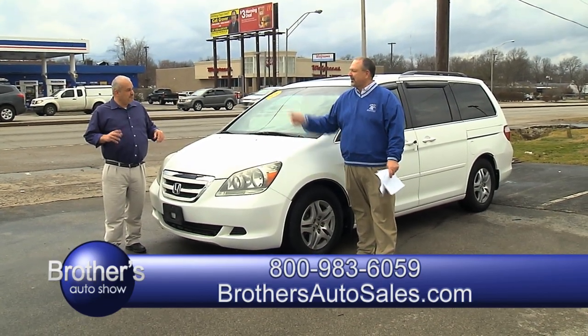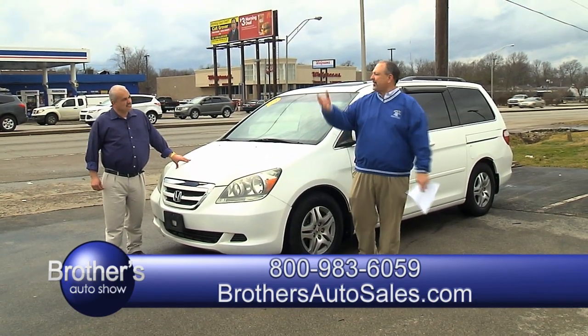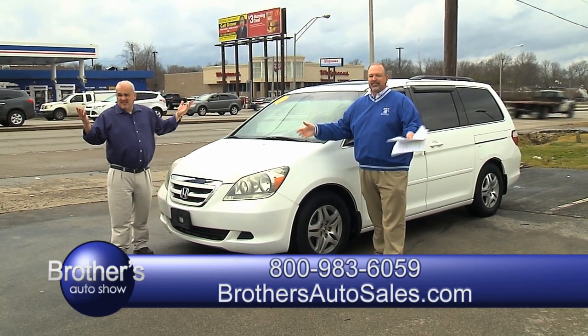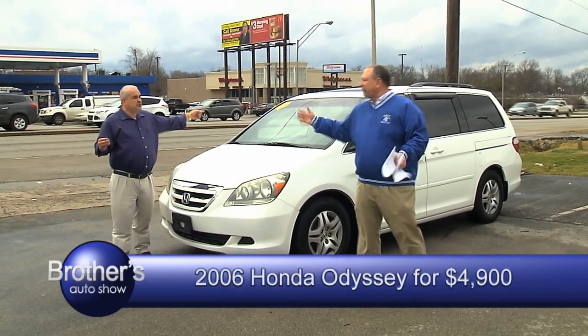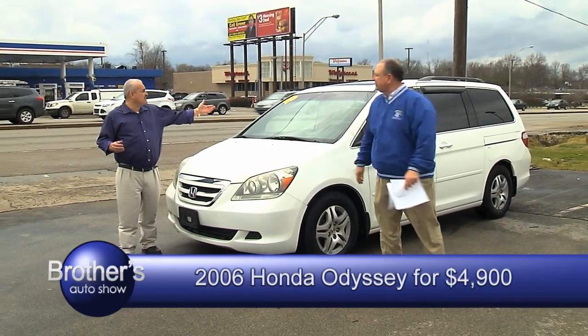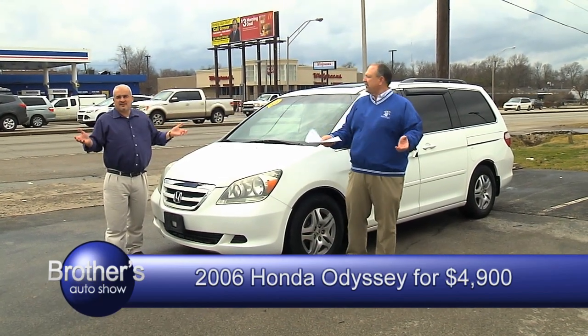$4,600. $5,000. $4,900, ladies and gentlemen, for an 06 van — everybody can ride. It's absolutely loaded. Can we finance this van? Yes. $4,900, finance and everything.